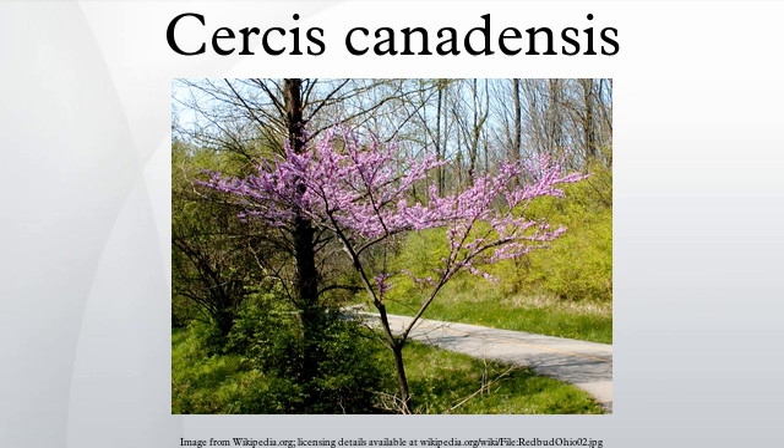The twigs are slender and zigzag, nearly black in color, spotted with lighter lenticels. The winter buds are tiny, rounded, and dark red to chestnut in color.